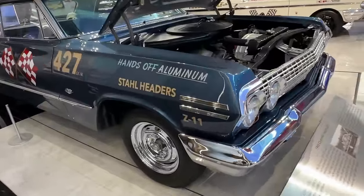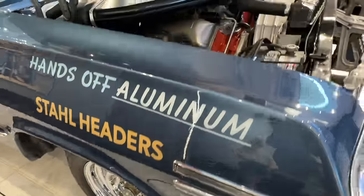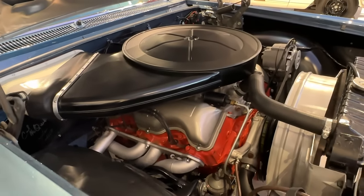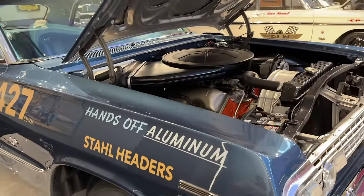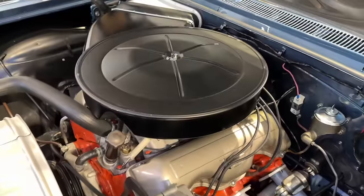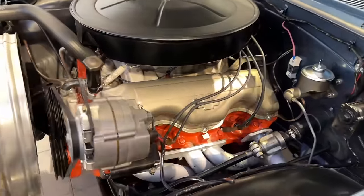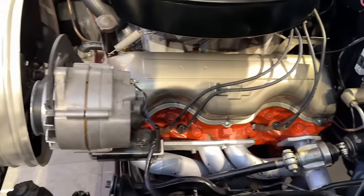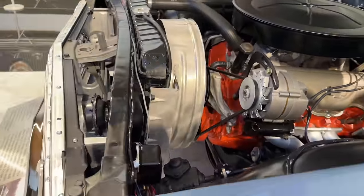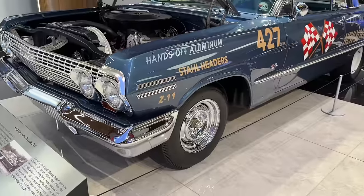Another one I covered in depth is this Z11 Impala — 1963 only, with 50 produced. They had a very special engine: 409-based but actually 427 cubic inches, with a slightly longer stroke, different cylinder heads, different camshaft, a two-piece intake manifold, two four-barrel carburetors, and a cowl induction air cleaner — tons of exotic parts and pieces. These cars are extremely rare and extremely valuable. Only 50 were built and just a handful still exist.